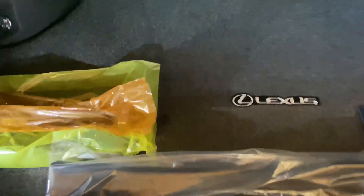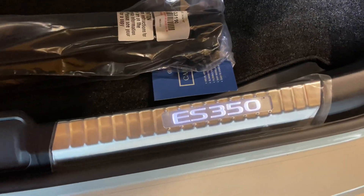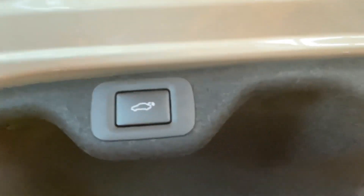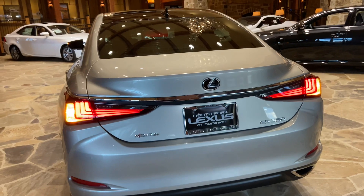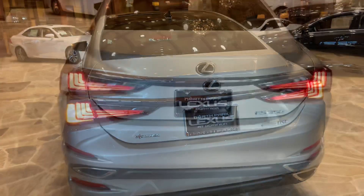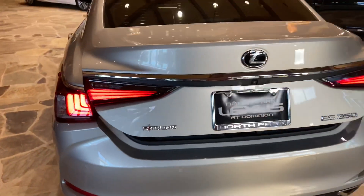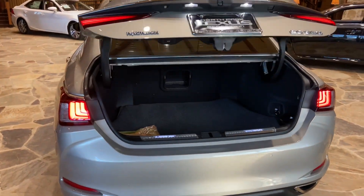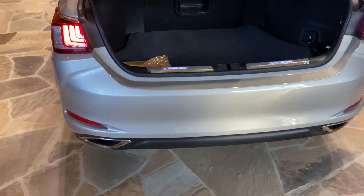Inside the trunk of the ES, we have our cargo net, center pass-through, first aid kit, and illuminated scuff plates. This vehicle is also equipped with a hands-free kick sensor — with our foot just slightly under the rear bumper, we can open and close the trunk of the vehicle.